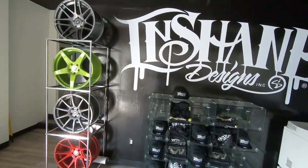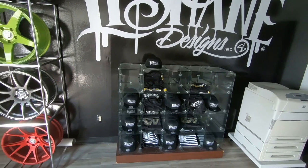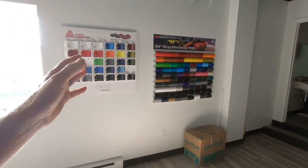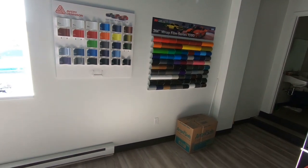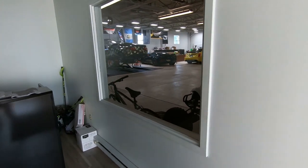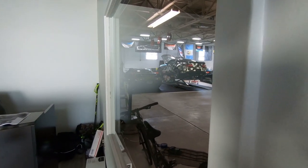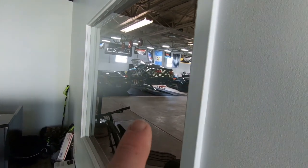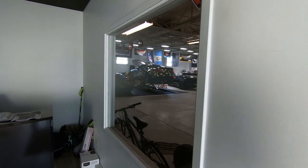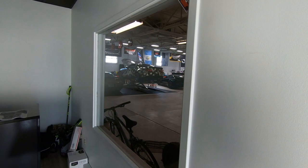When you first walk into the office at In-Shane Designs, they've got their own little display of some merchandise, as well as wheels, and the actual different kinds of wraps that you can get. As we come over to the window, you do get a chance to see inside the shop. Right there is Street Speed 717's Mustang that they are getting the American wrap on. What a great looking car.